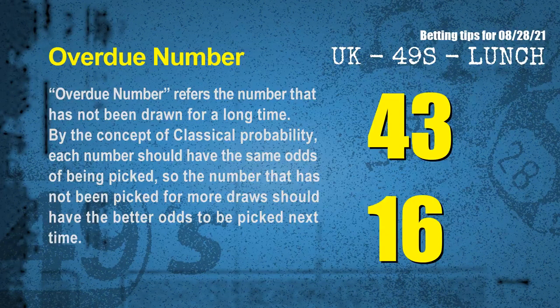The final information is overdue numbers. An overdue number is one that has not been drawn for a long time. By classical probability, the number not picked for the most draws should have better odds to be picked next time. After counting thousands of results, the most overdue two numbers are 43 and 16.